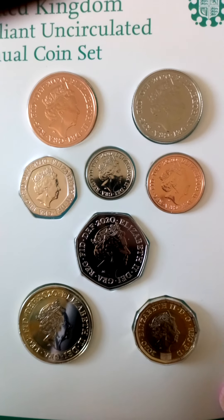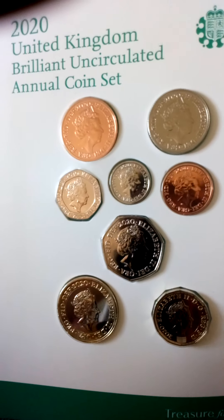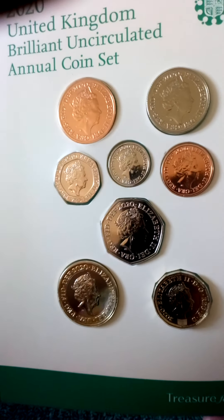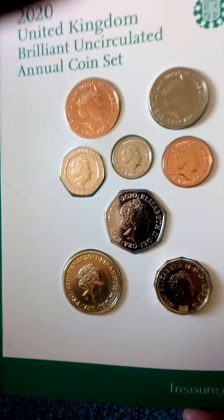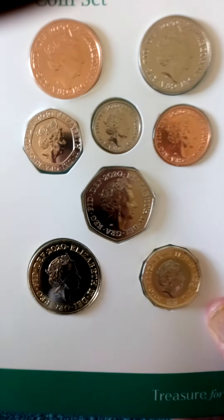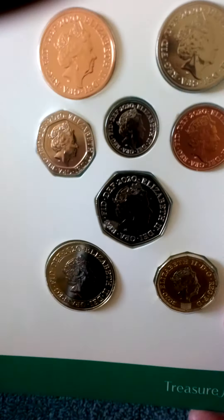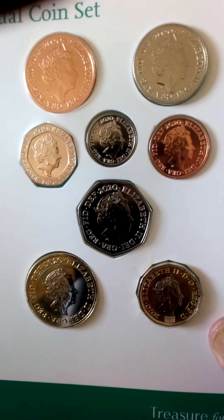I was a bit worried that we weren't going to get the sets, and talking to people on live streams we were all worrying about it. When this came I was really happy that I finally got a Team GB 50p, even if it is in the set - I'll still have to try and get one to go in my album. But we will surely pick one up at some point, so yeah, really pleased with the 2020 set.